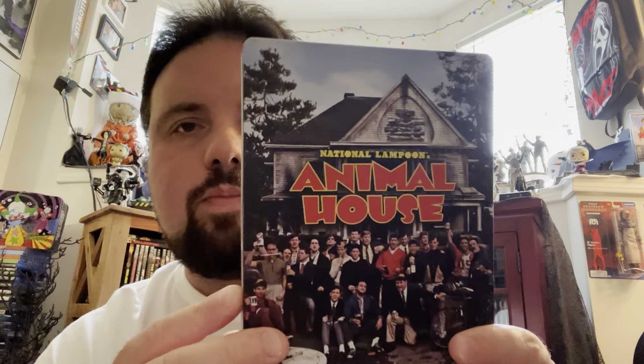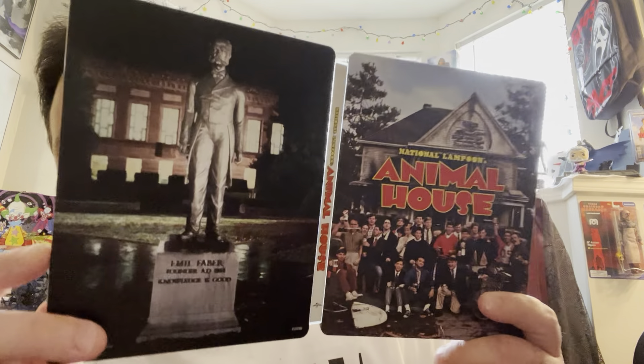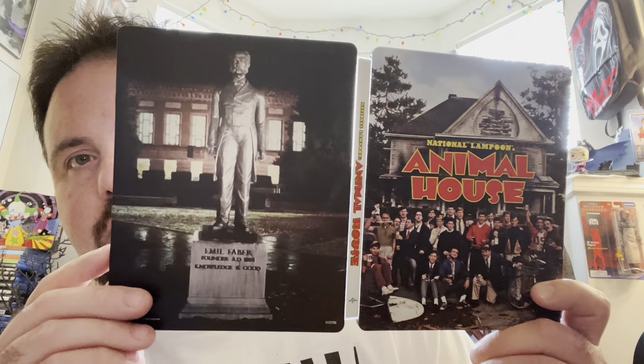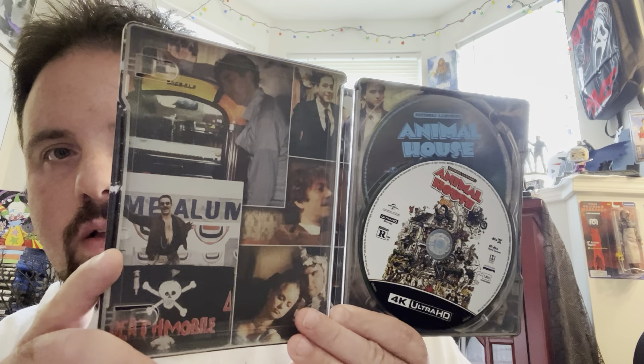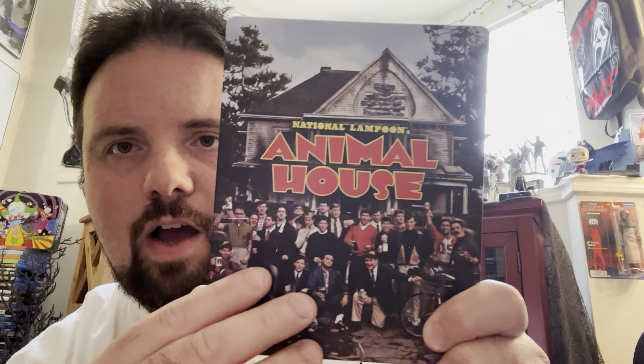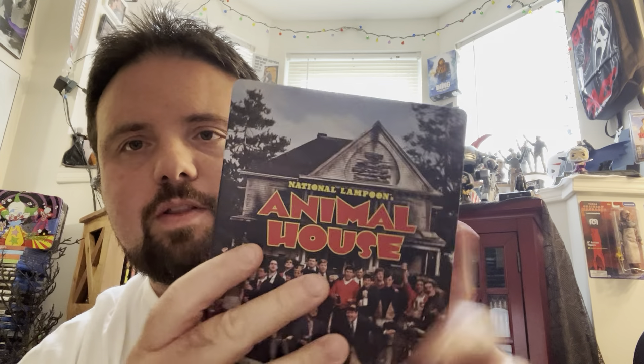And we got National Lampoon's Animal House — excellent comedy film. Nice matted steelbook here. So funny, one of those classic comedy films that paved the way for movies like the American Pie franchise. This is a 4K with a Blu-ray as well. If you can find this still, definitely add it to your collection. I just love the look of it — you got the whole cast, the house, the statue in the back. It's pretty perfect. Pick this one up if you haven't already.